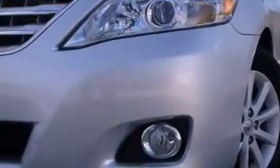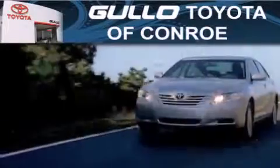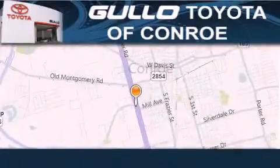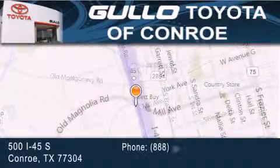Contact us today and schedule your opportunity to see this automobile in person. Gullo Toyota is located at 500 I-45 South in Conroe. Our goal is to exceed all of your expectations to ensure that you will return for future visits.